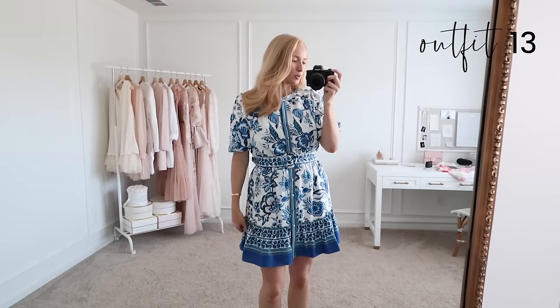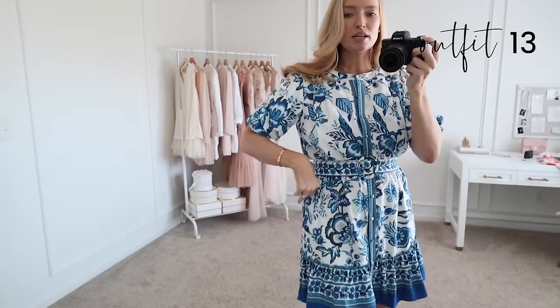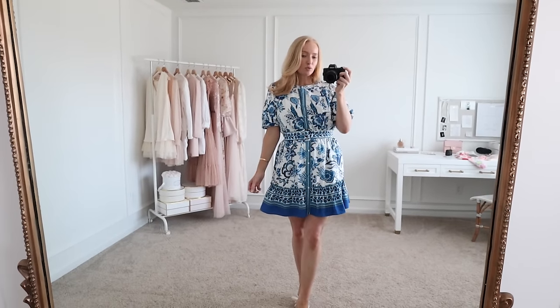Next up is this blue and white floral dress. I am wearing a small — it's true to size, has full functional buttons, and a really nice thick belt to cinch the waistline. It is also fully lined, even the sleeves are lined, which is really nice. Here's a better look at the top — you can button it all the way up completely or leave a couple undone. And then it has this pleated sort of effect through the shoulders and a little bit of pleated detail in the back as well.